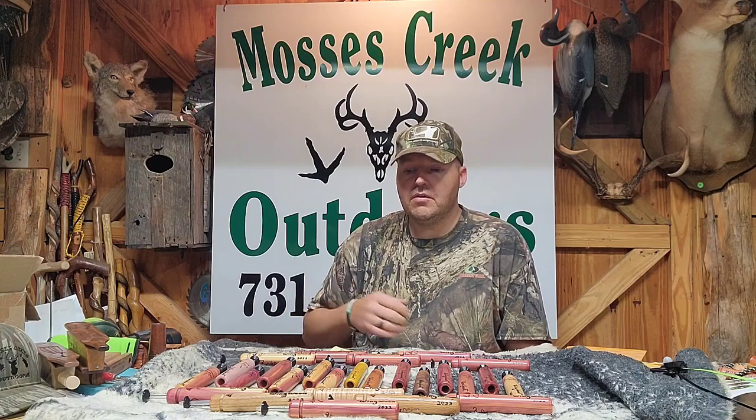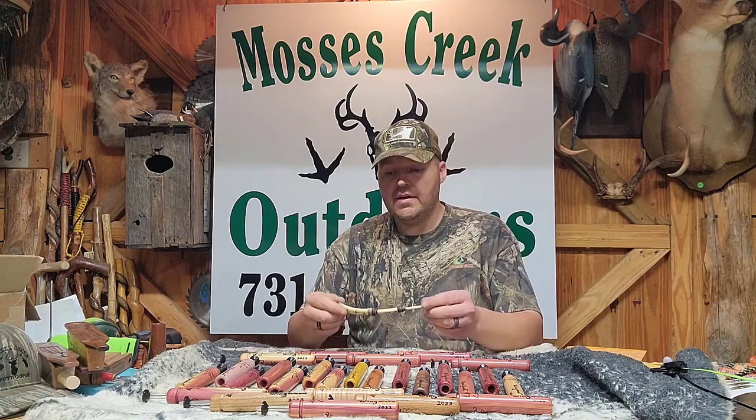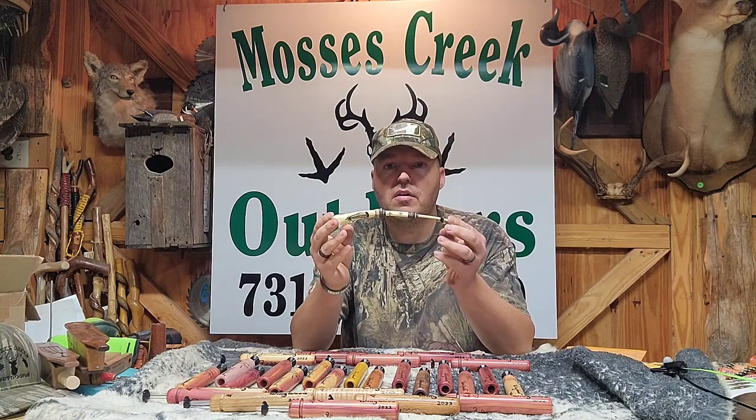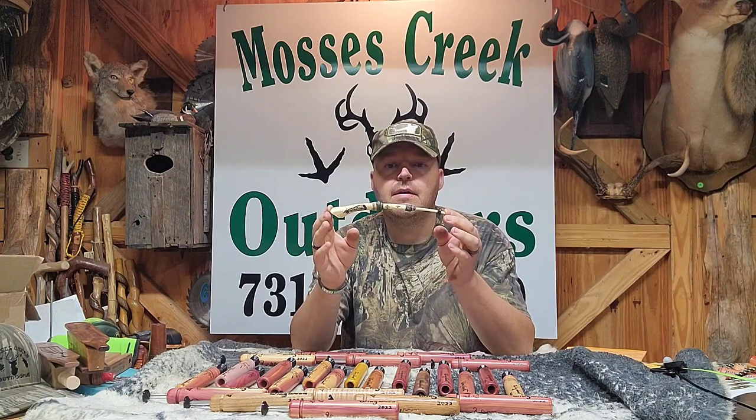Every one of them sounds identical. They're all just alike as far as the sound. Even the different woods, they sound the same. One more thing right here — right here is a real winged bone call that I made for a guy up in Illinois.